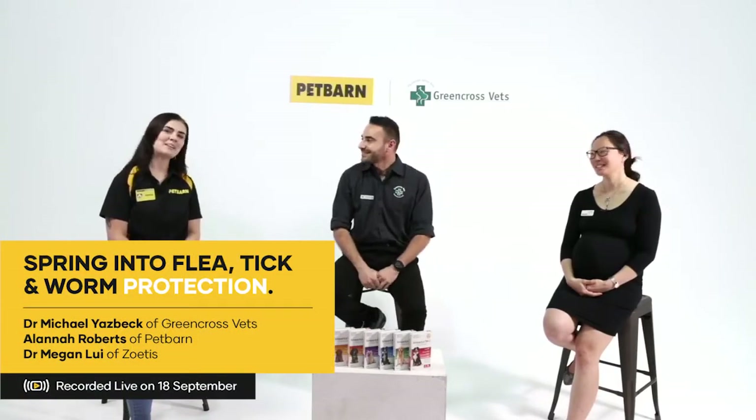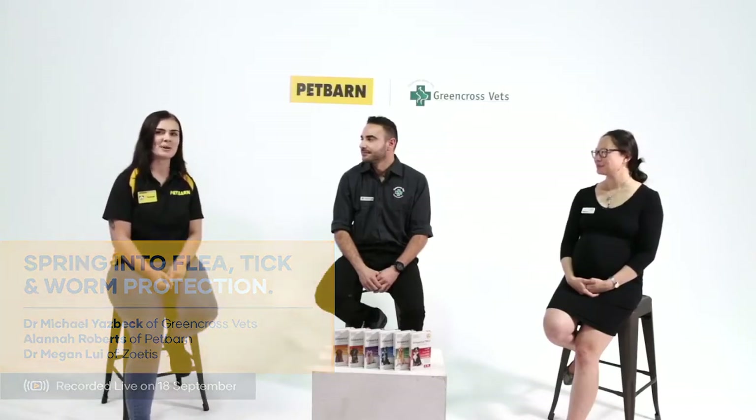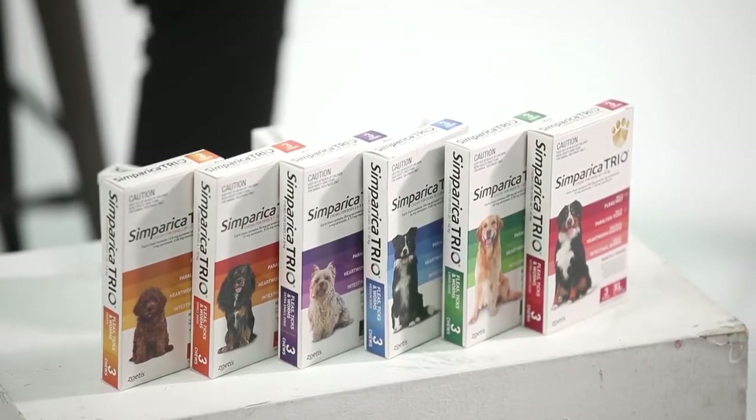My name's Alana, I'm from Pet Barn Gosford. I'm a store person there and I'm really excited to announce we've got a competition running today through this Facebook Live. We've got three 12-packs of Symparica Trio to give away. All you need to do is pop in the comments why your dog is itching to get their paws on a pack - that's a 12-month supply. Most creative answer wins.